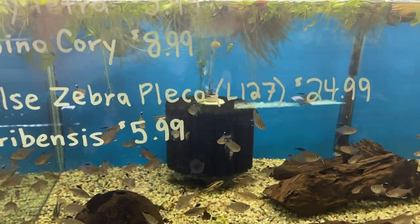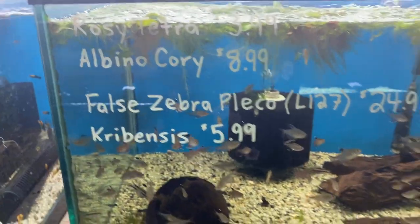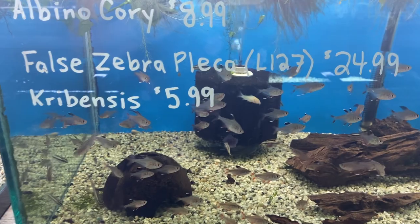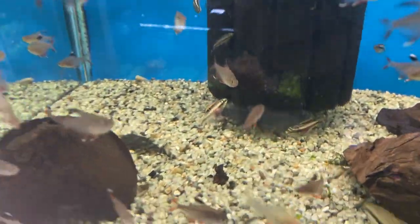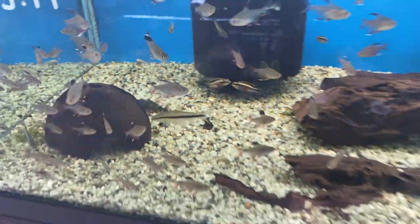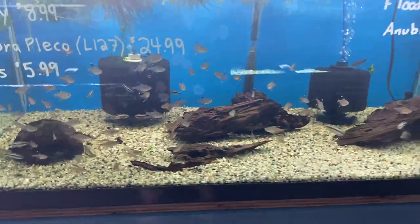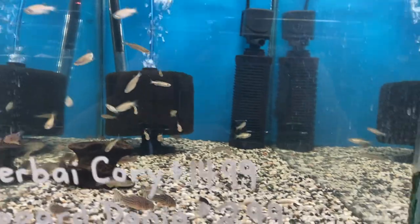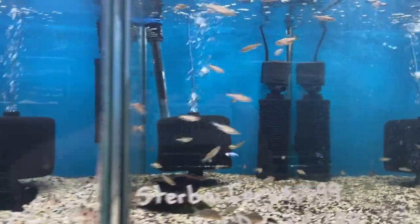Next door we've got rosy tetras, we've got albino coris, just a few false zebra plecos — I think there's one, there he is — and some crebenzis in there as well. Up top we've got some stirby cori that are good to go and leopard danios.